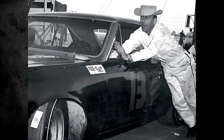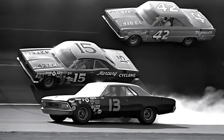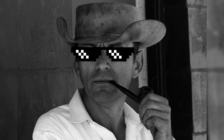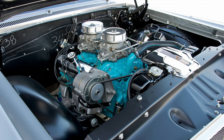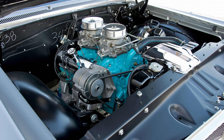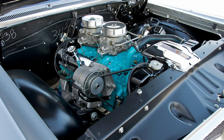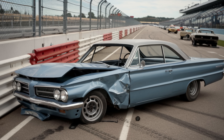Smoky Yunick, NASCAR's legendary mechanic, swapped Super Duty parts into Chevelles. When GM found out, they threatened to blacklist him. He laughed and said, 'Tell them I'm farming.' To save weight, Pontiac drilled holes in the Catalina's frame — racers joked you could light a cigarette through the floorboards. But GM's lawyers panicked: 'One crash and we're bankrupt.'